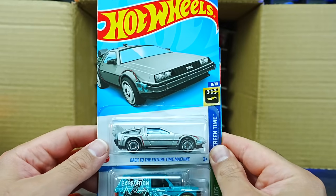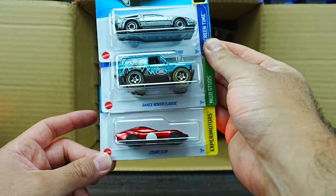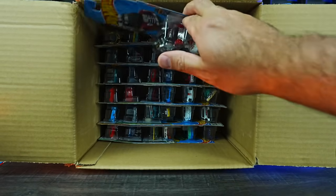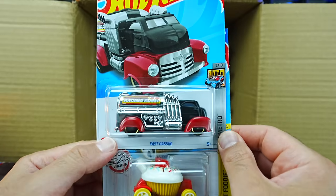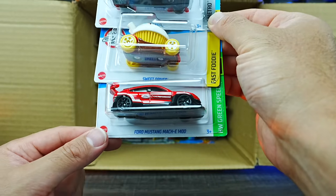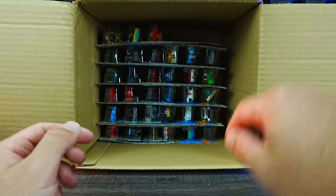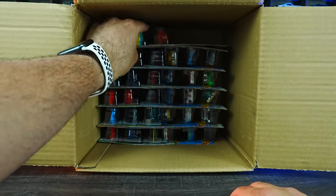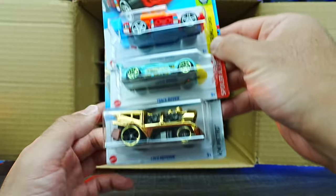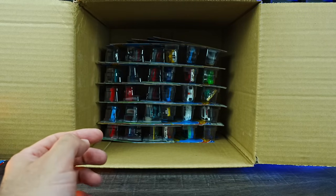We've got the Back to the Future Time Machine — saw that in the previous case. Range Rover Classic and the Coupe Clip again. In the second half up top, we've got Fast Gassin' in a new recolor, Sweet Driver, and the Ford Mustang Mach-E 1400 in red. Another Brickin' Speed, Track Ripper, and another Loco Motoring — lots of those between this case and the previous.